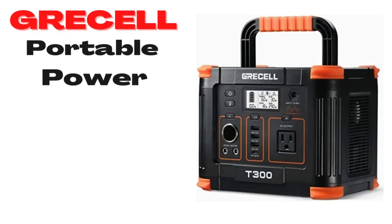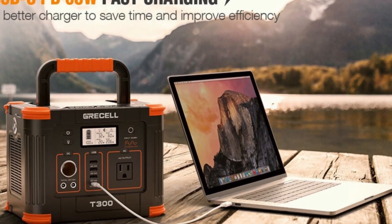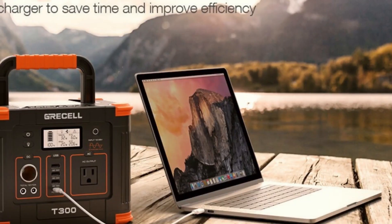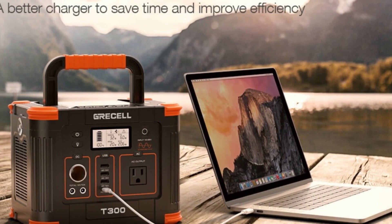Number 2: GRECELL Portable Power Station 288Wh Solar Generator. This is a mini power station that can quickly be taken on a hike or camping trip, which is much easier than higher-capacity power stations that are much larger and heavier.